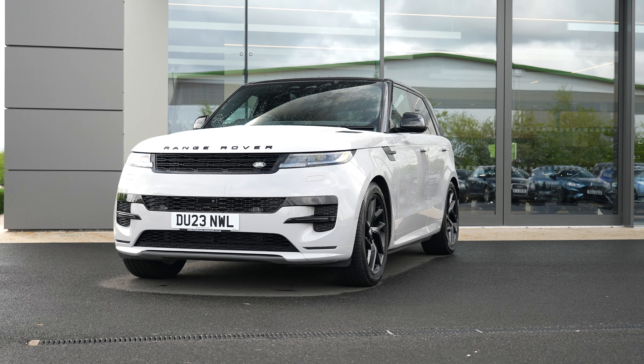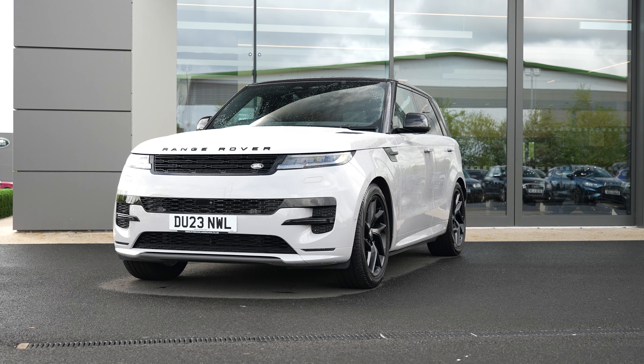For more information on all of these amazing features, please contact your nearest Rybrook Land Rover retailer.